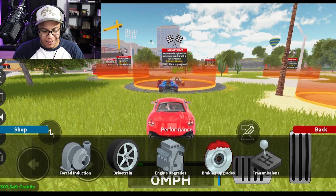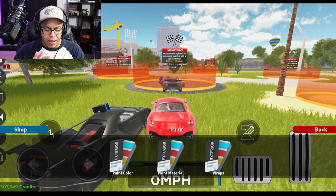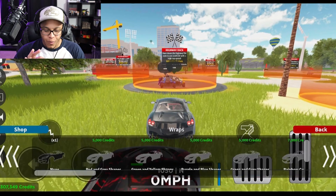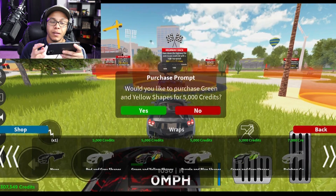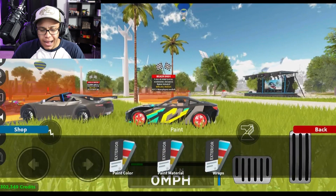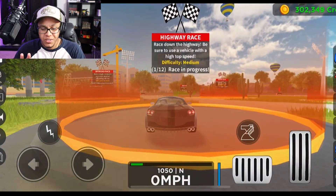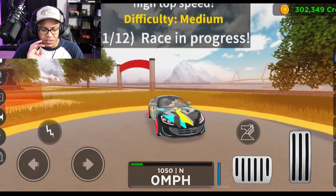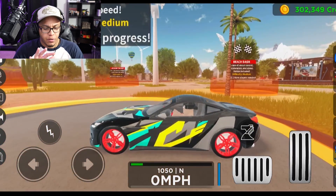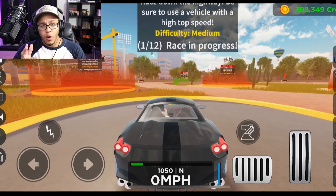Now we gotta change the paint on this bad boy — maybe gray, white, black... I'm gonna put a wrap on it. The only issue with mobile on a cell phone versus an iPad is I can't see very well, but that's not even the game's fault. This game actually performs really well — it's not laggy at all, almost as if it was created for mobile. With graphics turned all the way up, it still runs smooth and flawless.